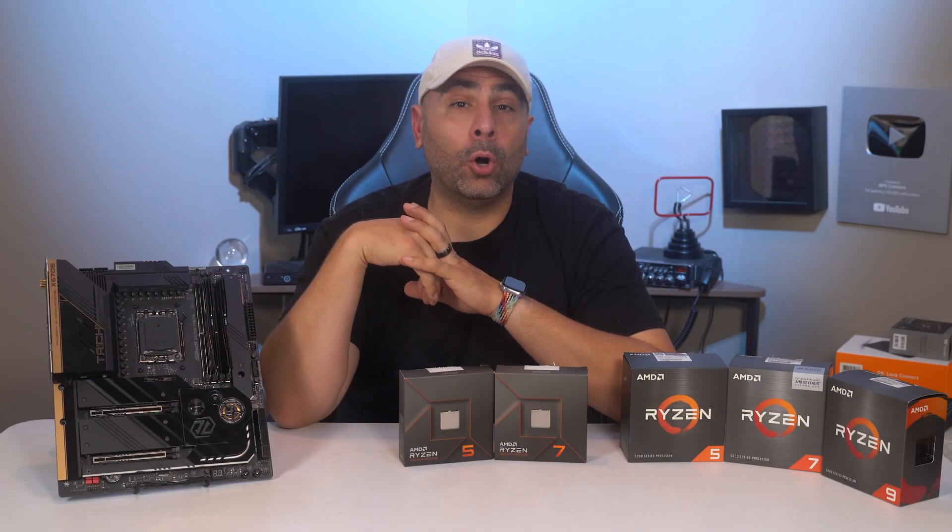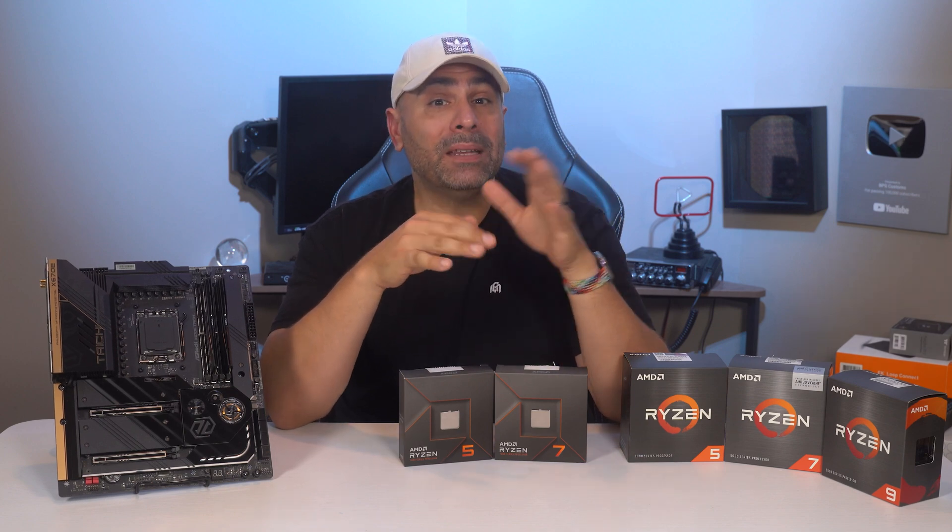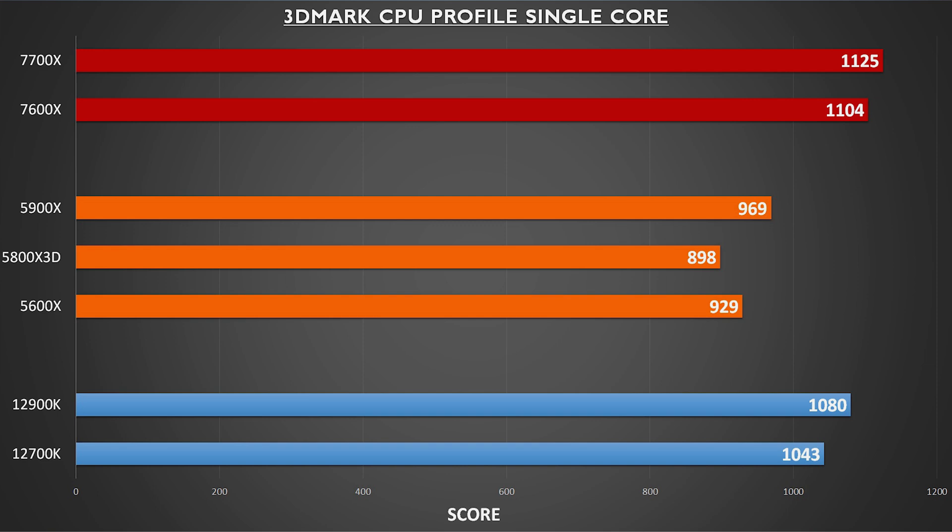Next, we can talk about synthetic benchmarks and overall CPU performance. Plainly stated, Zen 4 boasts incredibly impressive single-core performance overall. Versus even the top-end AM4 chips in 3DMark's new CPU test, the 7600X and 7700X were in a different class. This really speaks to the IPC gains that AMD has been touting generation over generation.